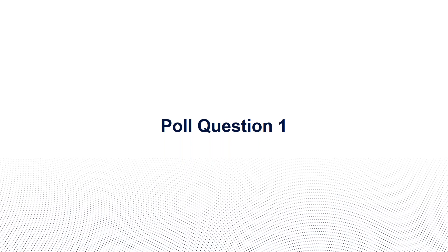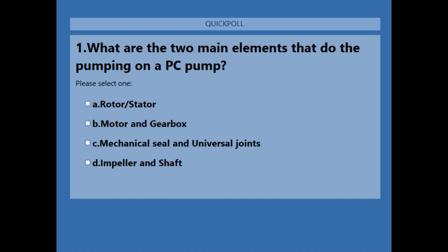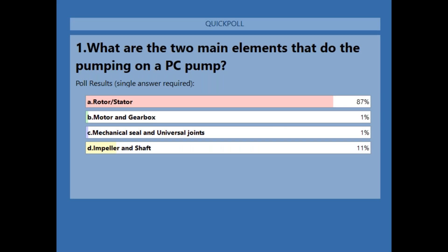Poll question one: What are the two main elements that do the pumping on a PC pump? A — rotor and stator; B — motor and gearbox; C — mechanical seal and universal joints; D — impeller and shaft. The correct answer is A: rotor and stator are the two main elements that perform the pumping on a progressive cavity pump. Almost 90% of attendees answered correctly.